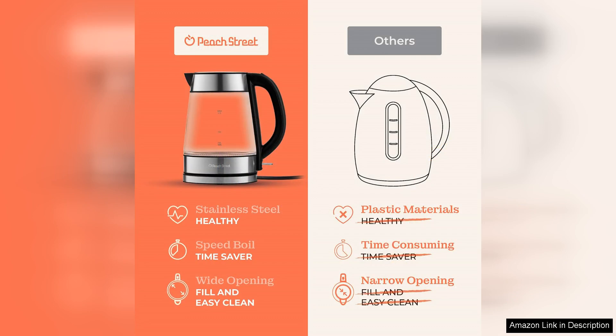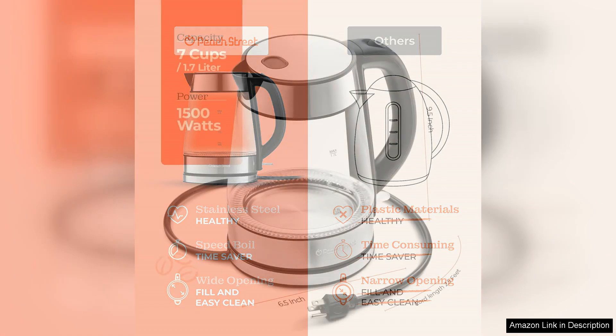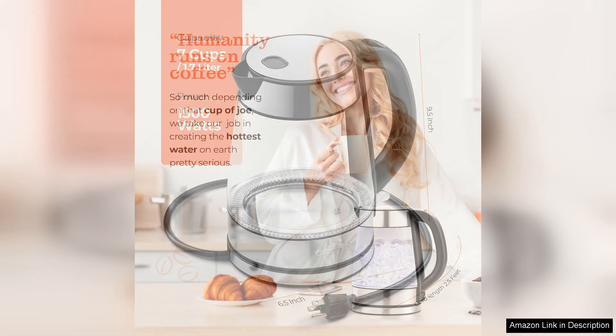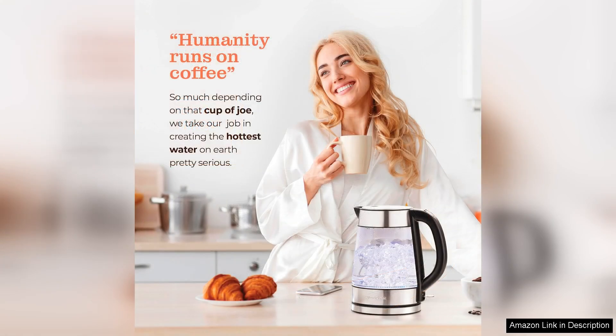The automatic shut-off feature adds an extra layer of safety, preventing any risk of boiling dry, which is a thoughtful touch for peace of mind. Another noteworthy aspect is the 360-degree swivel base, which allows for easy handling from any angle. The wide opening makes it easy to fill and clean, a detail that often gets overlooked in many kettles.